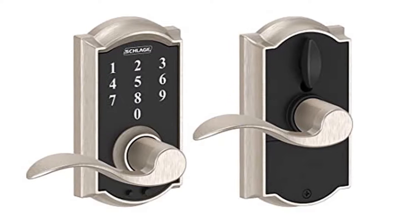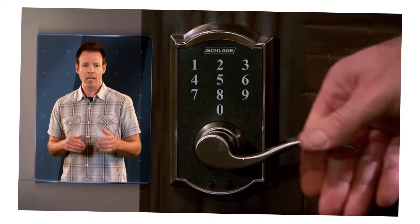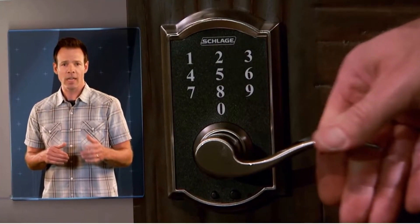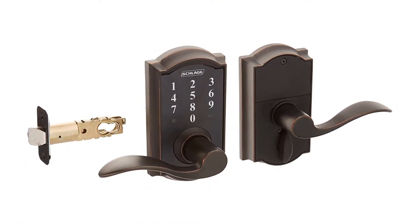With Schlage Touch, no key means there's nothing to lose, nothing to fiddle with, and for intruders nothing to pick — all in a slim profile that's every bit as sleek as it is strong. When you take out the key, it's amazing what all you can add.